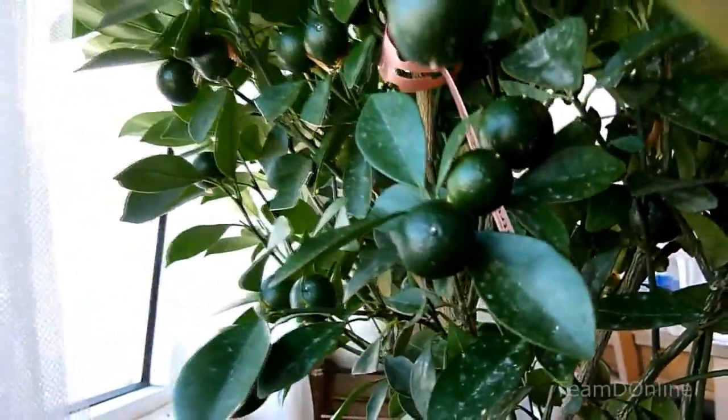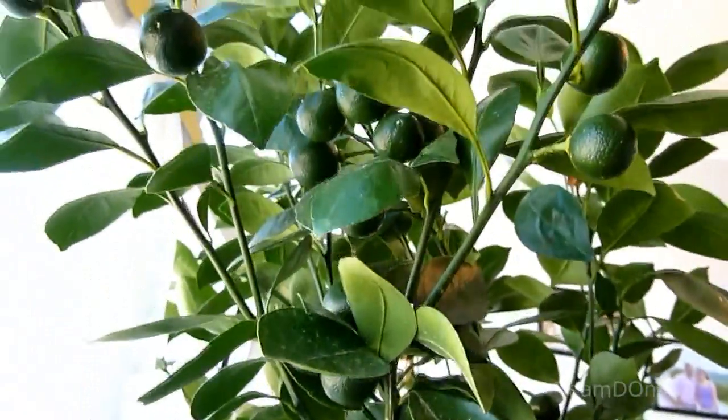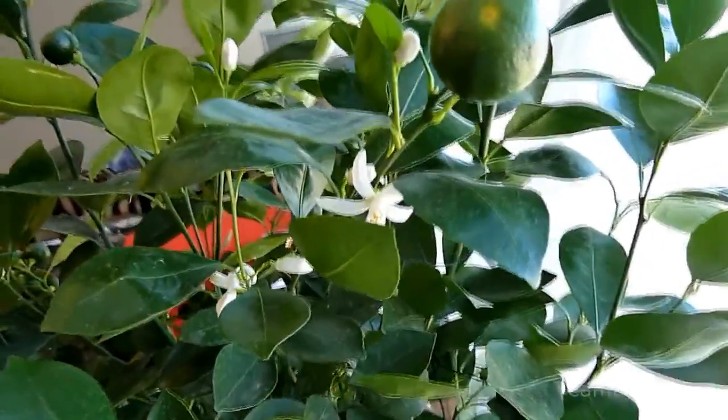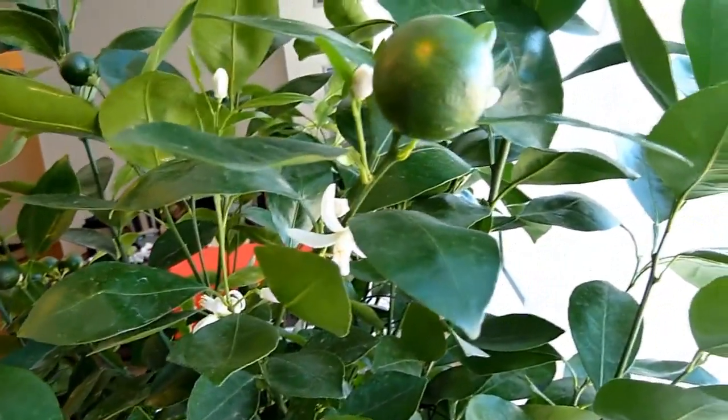I shot this entire video over a three-month period. This is the month of July, where the oranges are green. There are about 100 plus oranges all over the plant, and you will also see a couple of flowers as well.